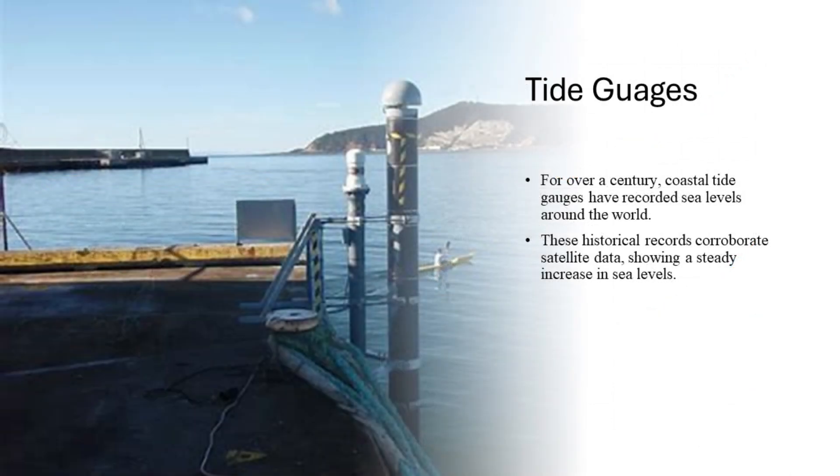Tide gauges. For over a century, coastal tide gauges have recorded sea levels around the world. These historical records corroborate satellite data, showing a steady increase in sea levels. These gauges provide valuable long-term data and help scientists understand regional differences in sea level changes.